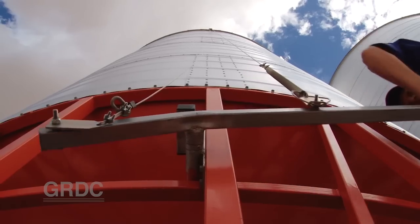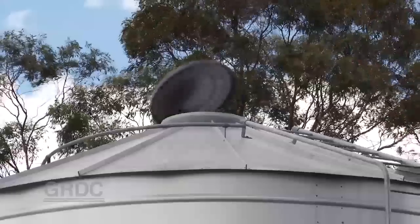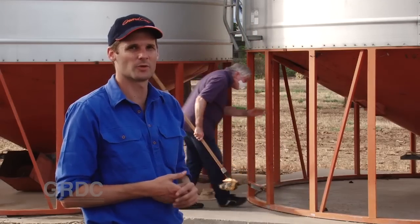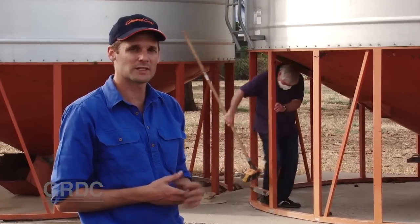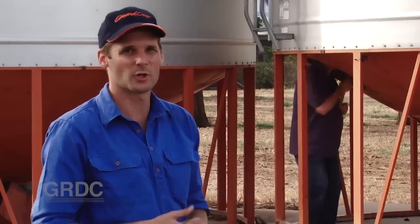Before getting into a silo, make sure the lids and access points are open and it's had time to vent. Drink plenty of water so you're hydrated. Make sure you've got a dust mask and the appropriate equipment. It's also really important to let someone know where you're going to be, so if something goes wrong they can come and help you out.